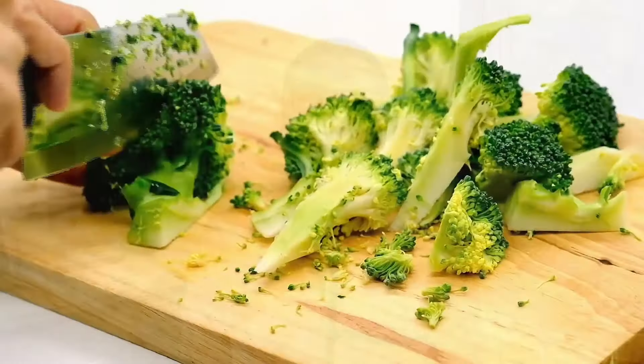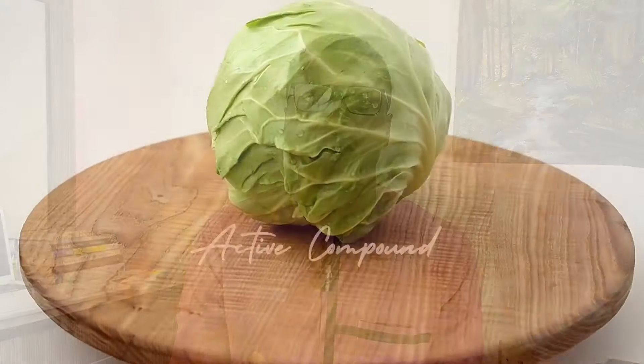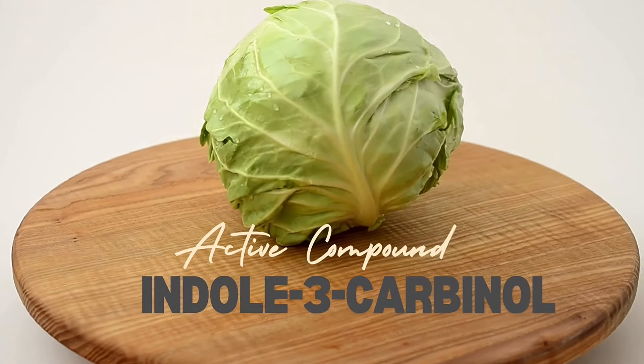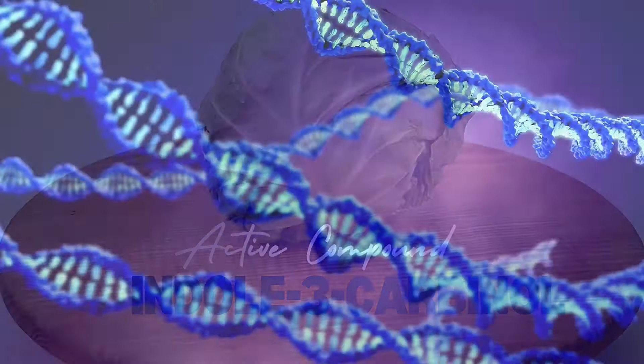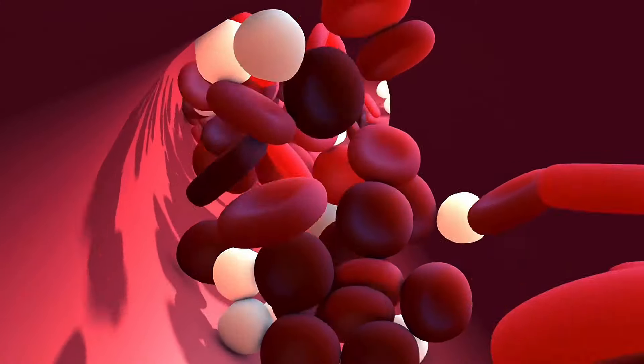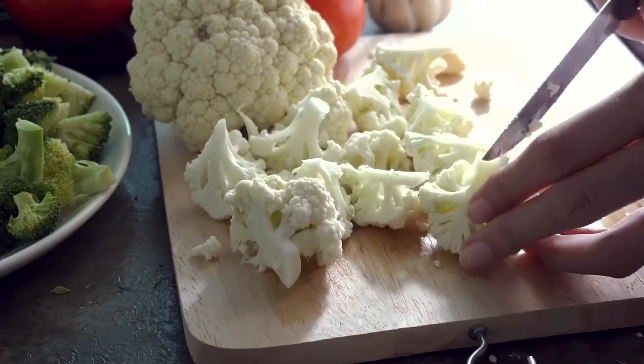Cruciferous vegetables like broccoli, cauliflower, Brussels sprouts, and cabbage support liver detoxification through various mechanisms. They contain compounds like glucoraphanin and indole-3-carbinol, which enhance liver detoxification by boosting enzyme activity and promoting waste removal. Enzymes such as glutathione S-transferase aid in the breakdown and removal of toxins from the body, playing a vital role in supporting liver detoxification.